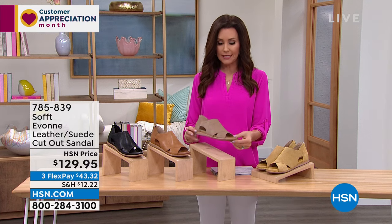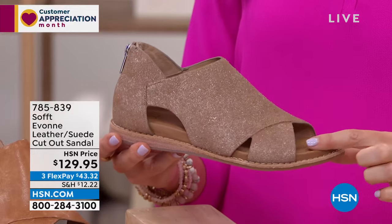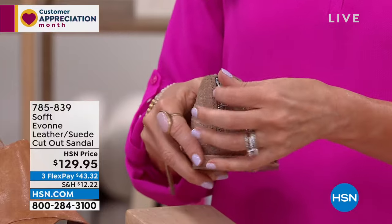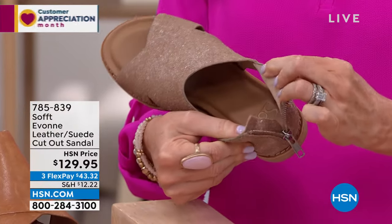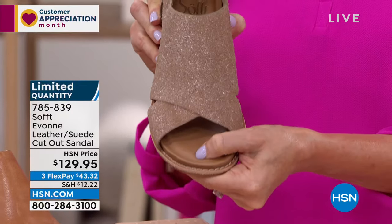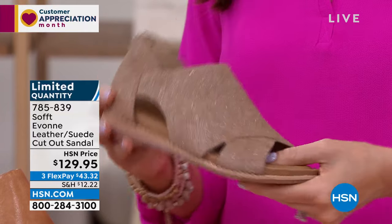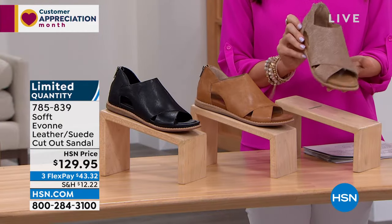You zip right in and right out. All the way through the toes — look at how beautiful that comfy sole is. This is brand new, already limited. The HSN price is $129 — this is going to last and last, it's an investment you'll wear season after season. Let me show you the colors.